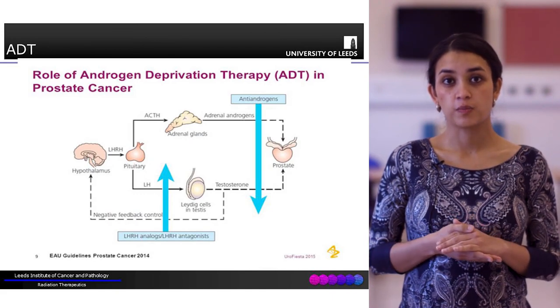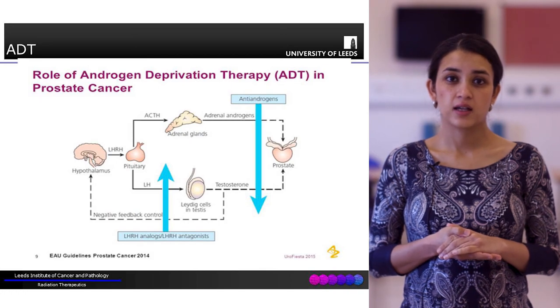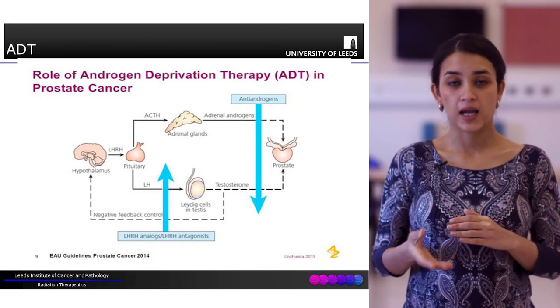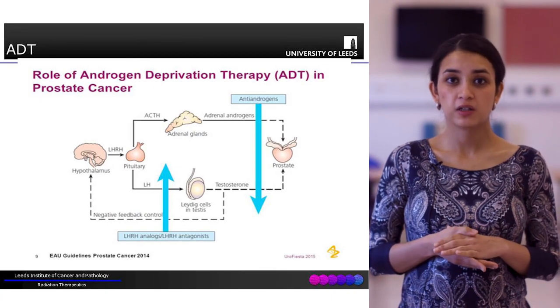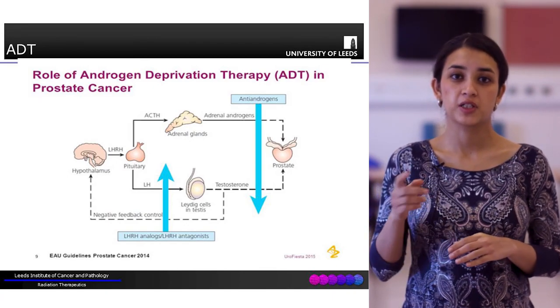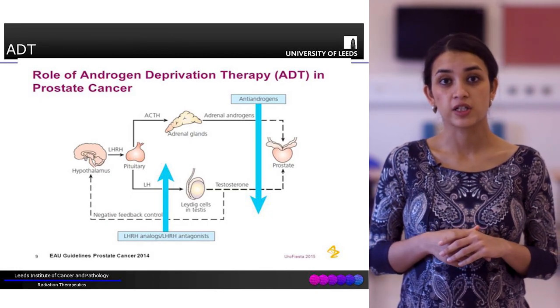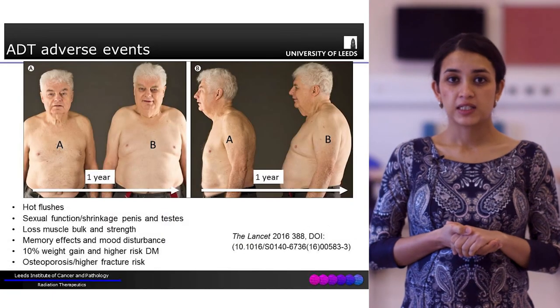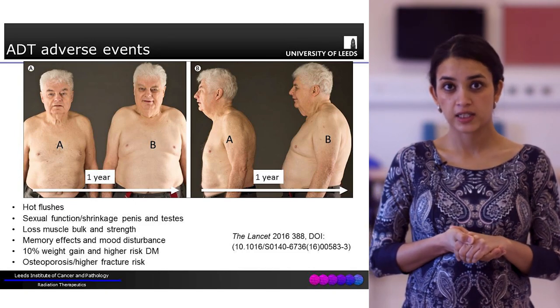Antiandrogens block at the level of the adrenal gland and testes, whereas other drugs such as GnRH agonists or antagonists block the pathway more superiorly at the level of the pituitary-hypothalamus feedback loops. The aim of ADT is essentially to drop testosterone levels - or to medically castrate.